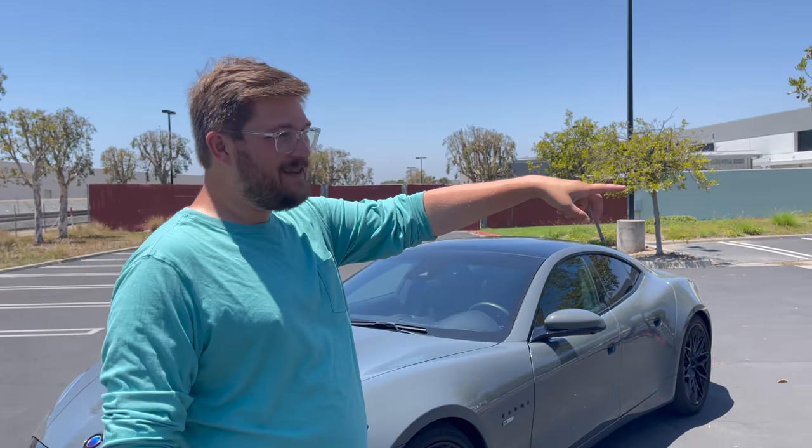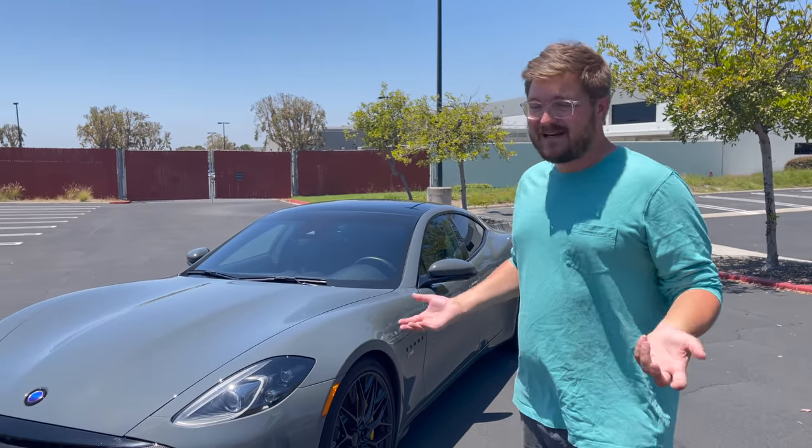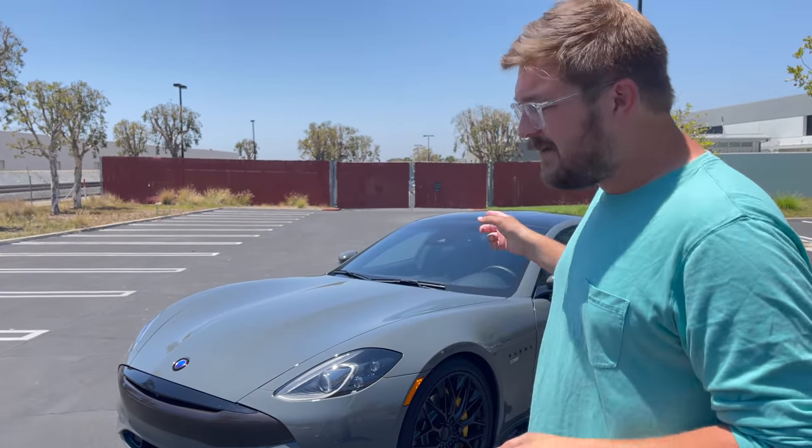We're starting and filming this at Karma's headquarters here in Irvine, California. It's my understanding they have two media vehicles, this one and another one in Detroit. They saw we were in California and said you've got to come drive our machine. There are some enthusiasts working here — I see an M240i with all the M Performance stuff, some modded out Model 3s, and other things. I think it's important to know what people behind this car are driving. This car is built right here in California, and that is pretty cool. A lot of people like an American car.